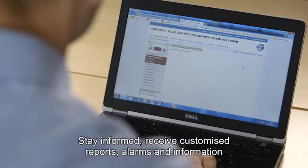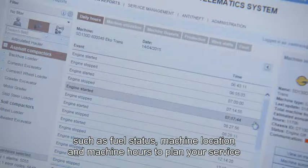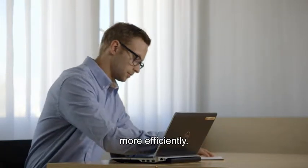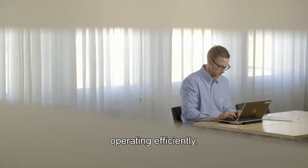Stay informed, receive customised reports, alarms and information such as fuel status, machine location and machine hours so you can plan your service more efficiently. This prevents unscheduled downtime and ensures that your machine is operating efficiently.